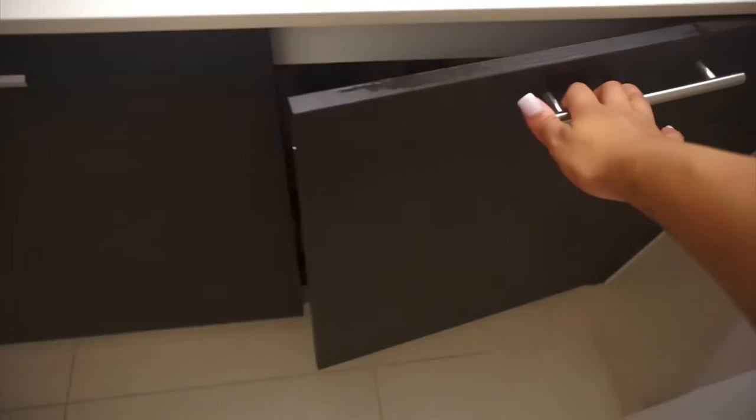This is the shower curtain — as you can see it's really short. It fit the last place we had but since it's much taller here we had to get a new one. I was going for a Moroccan theme with this one but now I want something more traditional, clean, and classy. This is the towel bar. Here are the nice wood cabinets with the silver hardware. I'm really trying to go for a more elevated, upscale, modern look.